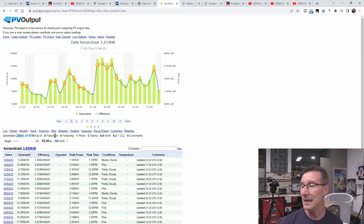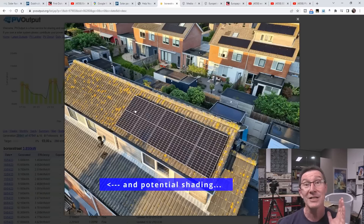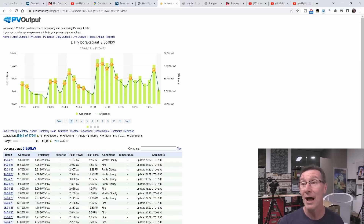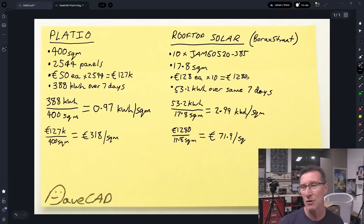At pvoutput.org I found a nearby one — one that actually has a photo of their installation. They've got five panels on one side and five on the other, so this isn't even an optimized installation for the angles. We've got the data on the panels: 10 × 385-watt panels. We've got the exact manufacturer's number so we can pull up the datasheet for that panel, work out the output per square meter, and we also know the cost.